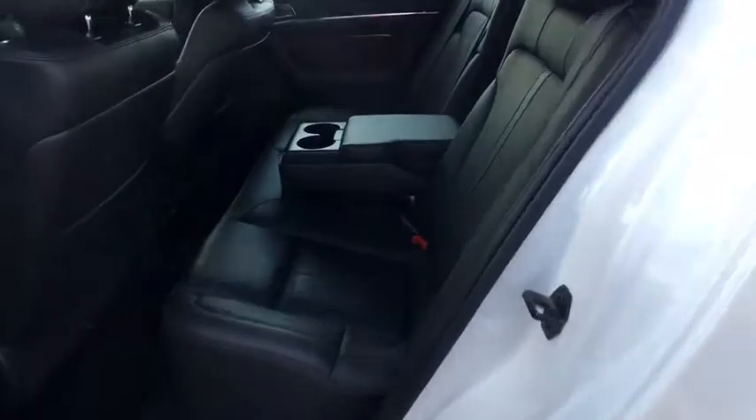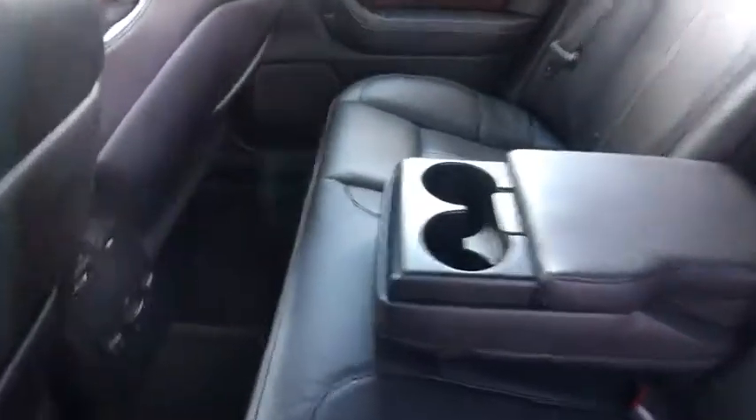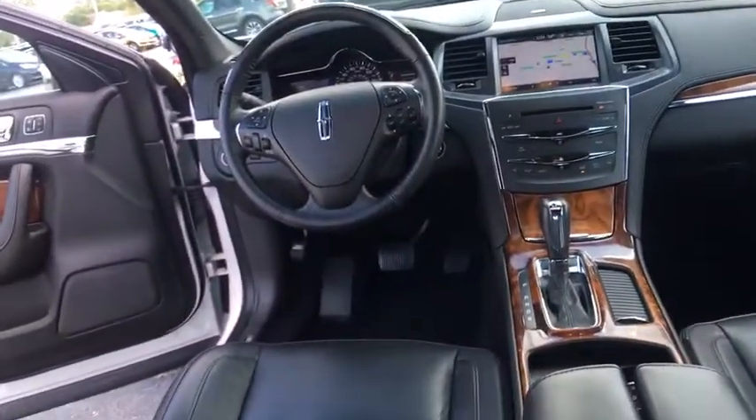Adjustable steering wheel, power steering, floor mats, cruise control, auto dimming rear view mirror, keyless start, aluminum wheels, four-wheel disc brakes, universal garage door opener, climate control.